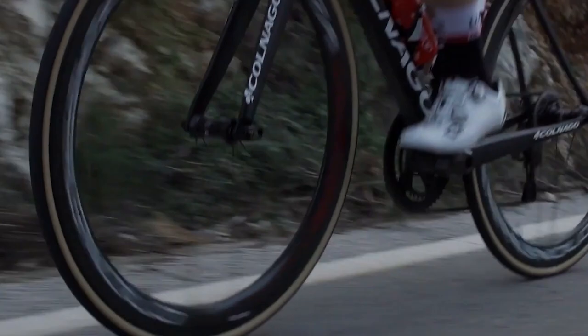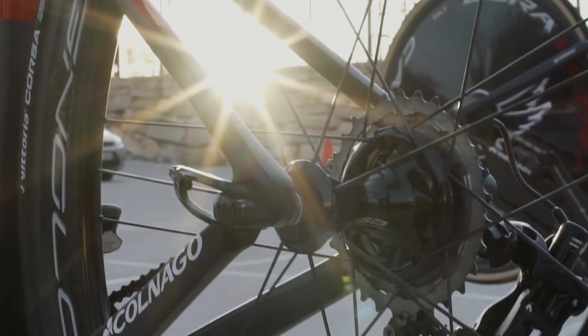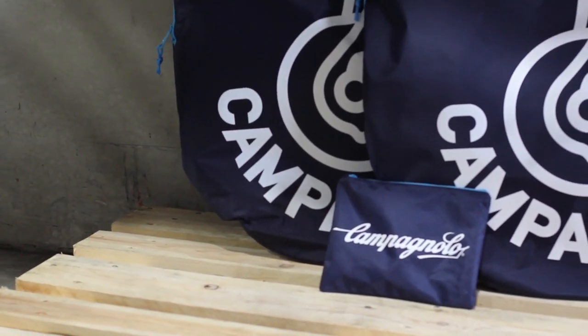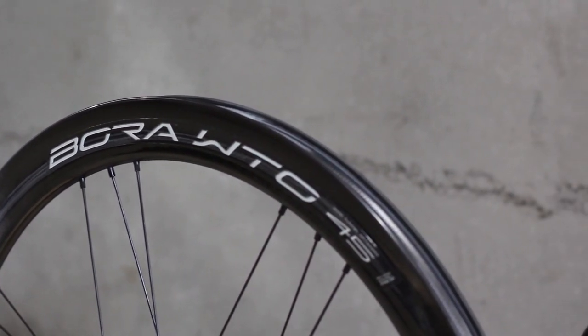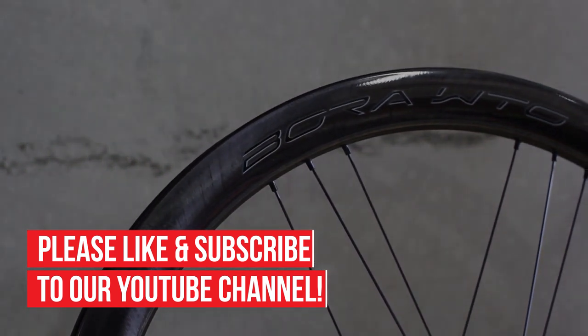The choice of pro teams such as UAE Team Emirates and Lotto Sudal, the WTO joins a proud Campagnolo Bora family synonymous with performance and prestige. To find out more, make sure to check out the Bora WTO range at Bike Bug, and for more videos like this one, please like and subscribe to our channel.